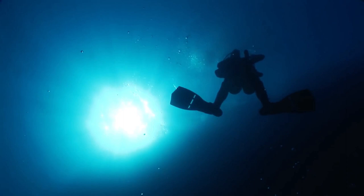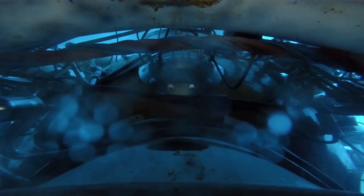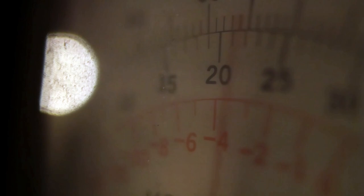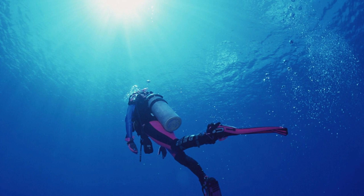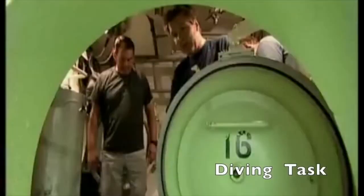Instead, in saturation diving, the divers spend their entire working shift under pressure, spending their off-hours in a diving chamber pressurized equal to their working depth, and traveling to and from the job site in a pressurized diving bell known as a transfer capsule. This practice is based on the fact that after a certain amount of time, a diver's body becomes fully saturated with nitrogen and cannot absorb any more, meaning that no matter how long they stay below, the required decompression time remains the same. Thus, rather than making multiple dives and decompressions, saturation divers only decompress once at the end of the shift, greatly reducing the risk of decompression sickness.